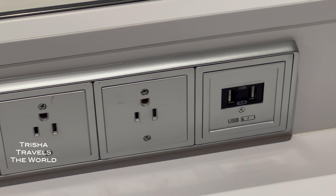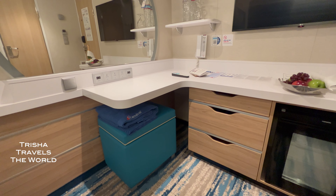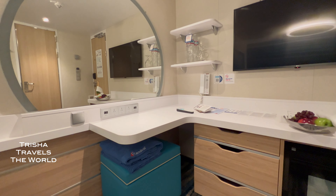The thoughtful use of lighting as a style force multiplier also stood out. I do a lot of remote work from the ships I'm on, and I was thrilled at the number of outlets in the desk area. Now let's take a quick look around the room.